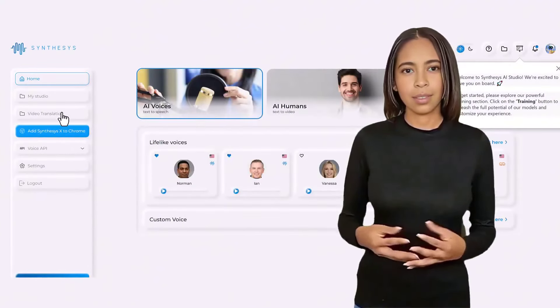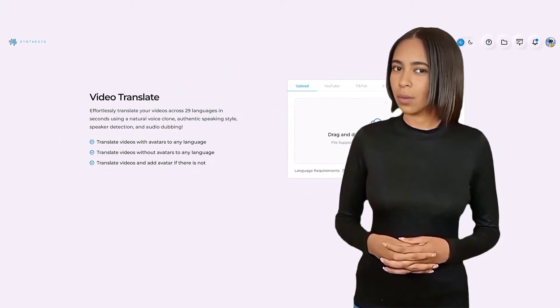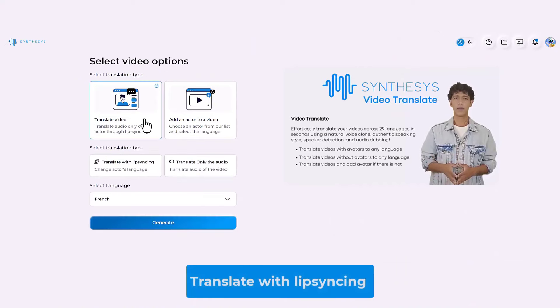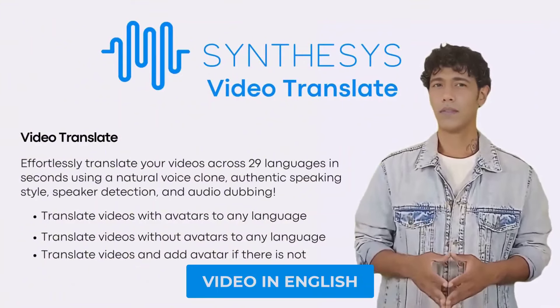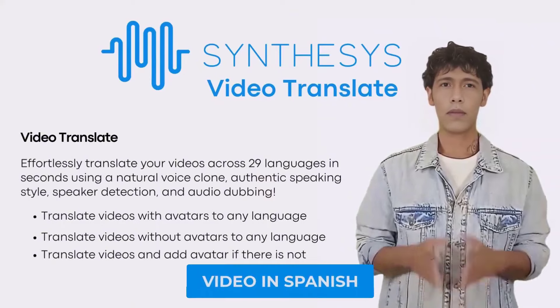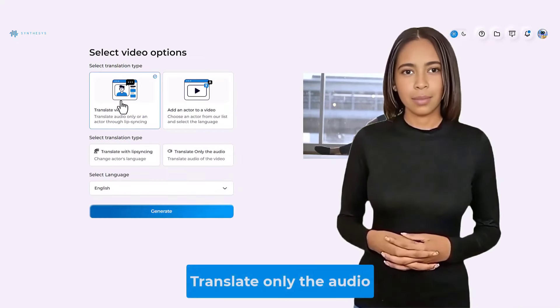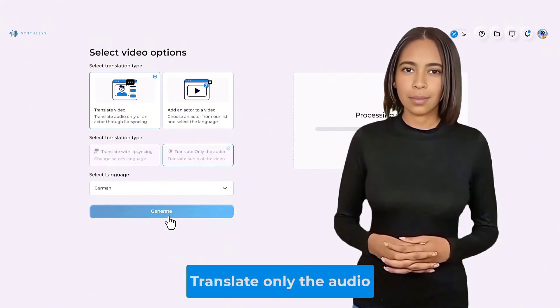Welcome to the future of video translation with Synthesis — the revolutionary tool that opens up a world of possibilities for content creators and businesses alike. Let's explore the three incredible options Synthesis has to offer. Ever wish to hear your favorite speaker in a different language? Synthesis not only translates the audio, but also clones the voice and adjusts lip movements for a realistic experience. Changing languages has never been simpler, thanks to cutting-edge technology that combines a genuine voice clone with accurate lip sync.